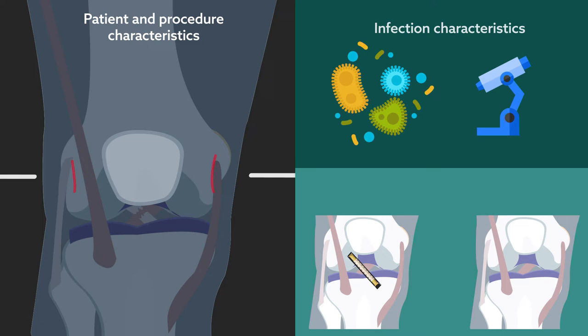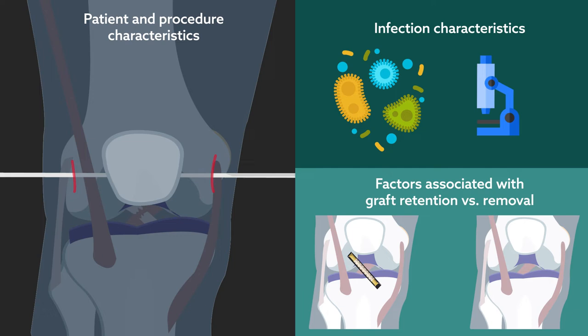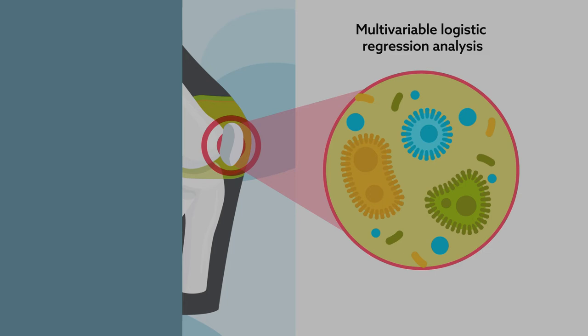A regression analysis designed to link these variables to infection revealed three important risk factors: graft type, revision ACL reconstruction surgery, and younger age.